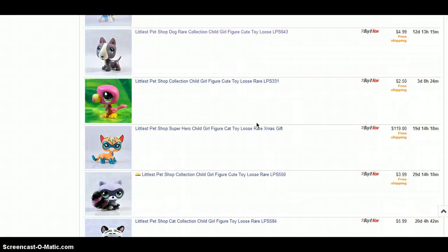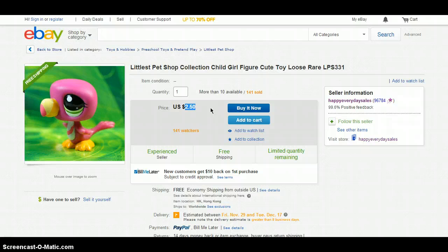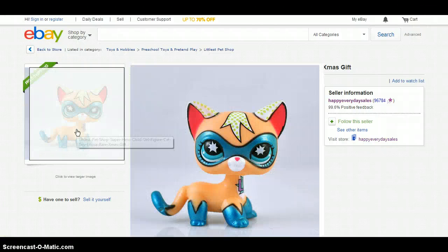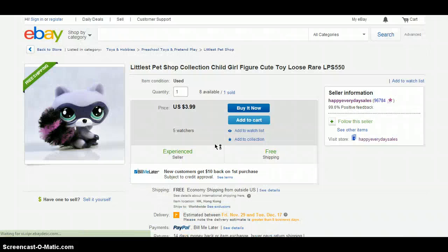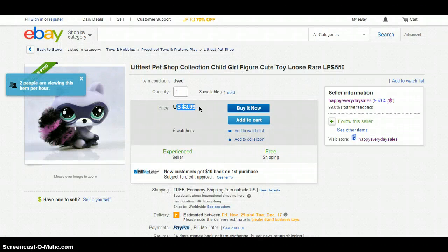Sorry, I'm just trying to hurry up because this video is getting pretty long — I'll just get to one page. Next is this toucan, and it's pretty cute. It costs $2.50 and the shipping is free. Wow, there's a lot of free shipping, which is really fantastic. Holy guacamole — so there's this superhero cat, and just look at that price. I don't think it's worth it in my opinion, but I heard this cat in particular is very rare. Next is this fuzzy raccoon with the tail. It costs $3.99 and free shipping.